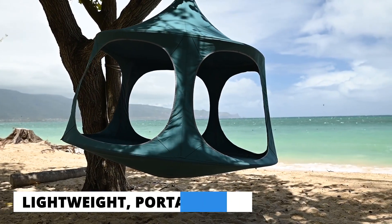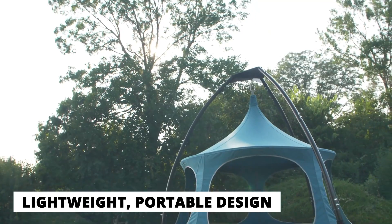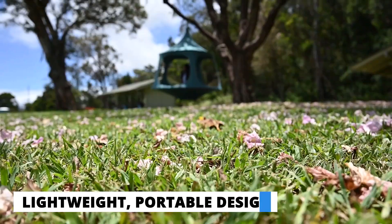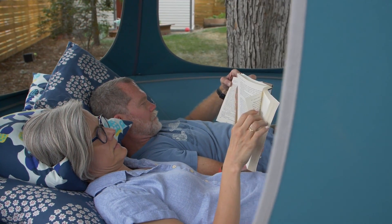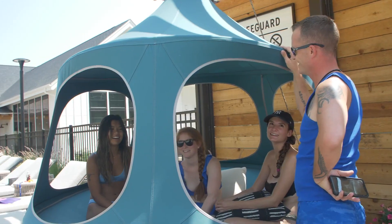The TreePod Canopy is a lightweight, open, portable hanging space made of canvas. Thanks to your feedback, our latest model is bigger and more open than previous models, while keeping the same shaded hammock that we all love.